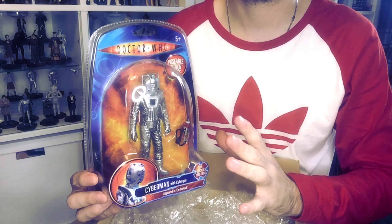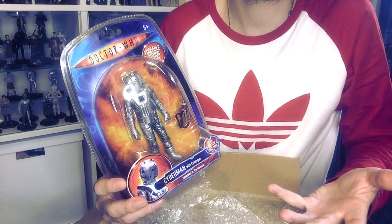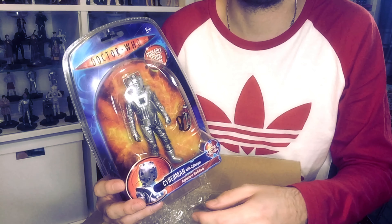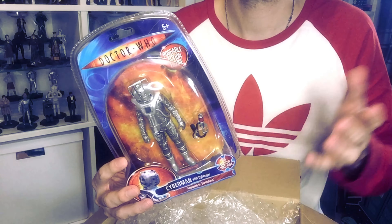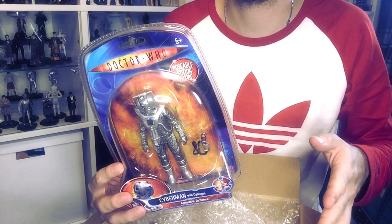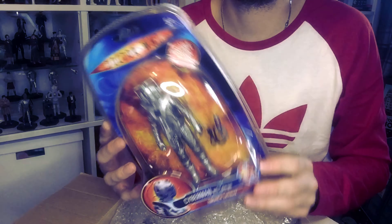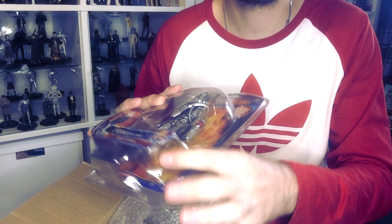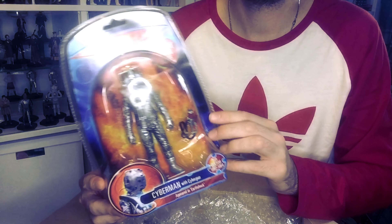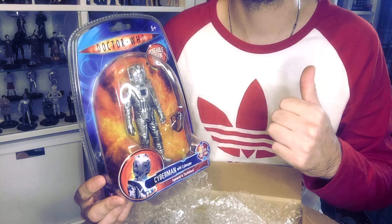I can now reveal that it is indeed an Earthshock Cyberman, which I'm just super happy about. I've wanted to army build these Cybermen for so long. I thought now was a good time to do it because they're really expensive, and the Earthshock set is coming out soon. I know I probably shouldn't have spent so much money on just one figure, but the Earthshock set might not necessarily contain any Cybermen — if it doesn't, I think I'll probably eat my hat. This figure is a little bit damaged and was described as such, so it was a little bit cheaper, but no worries because I'll be opening this one and displaying it with the rest behind me.